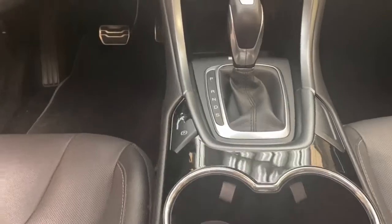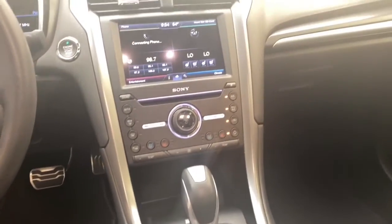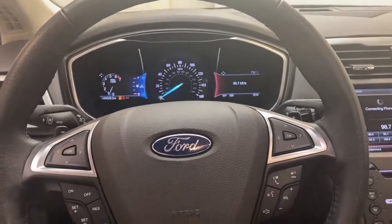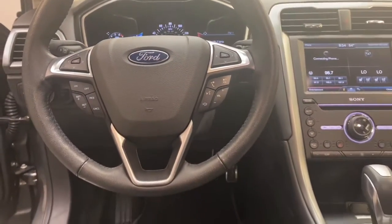This sedan also has a 12-speaker Sony sound system. With less than 50,000 miles, this Ford Fusion comes with a Carfax buyback guarantee, and this unit will move fast.